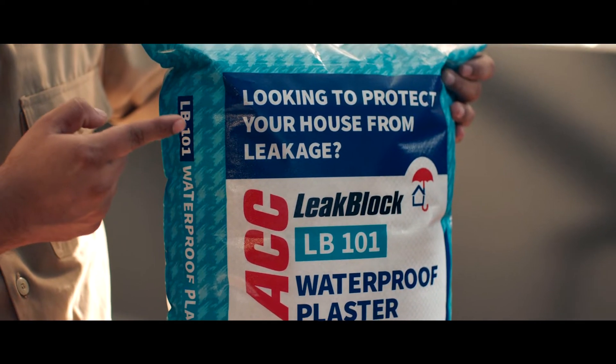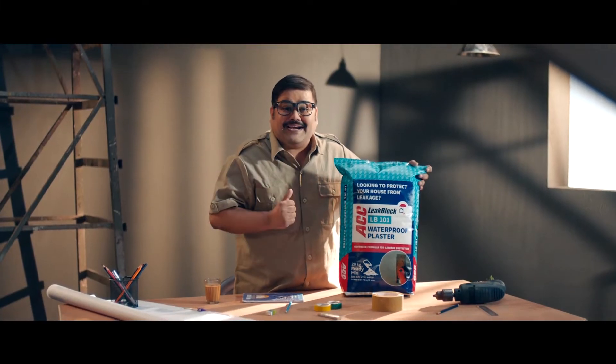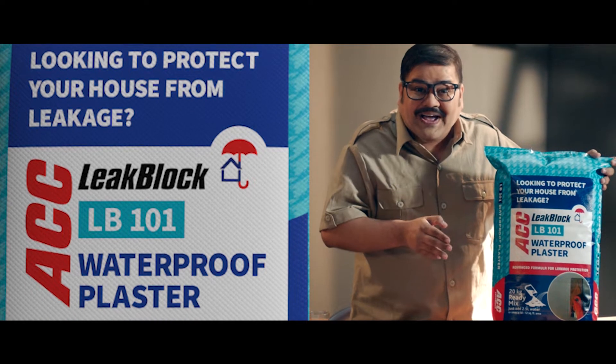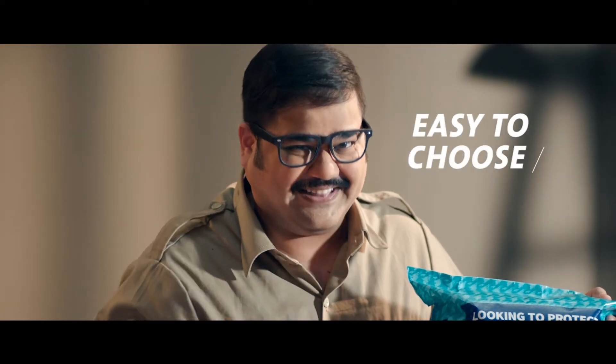Toh gajab ka product bana hai ACC ne! Looking to protect your house from leakage? Ek number — yeh toh problem in packet pe leak dali, sorted ho gaya na simple! Ab pehle problem dekho, phir product kharido. Aapko technical jargon samajhne ki zaroorat nahi padegi.